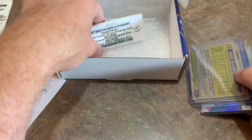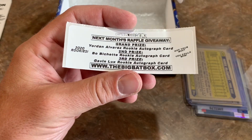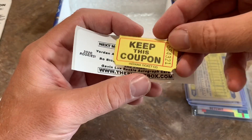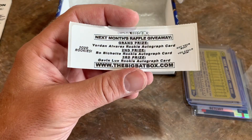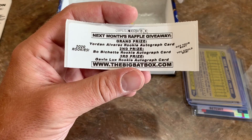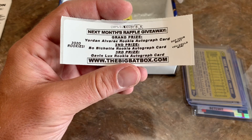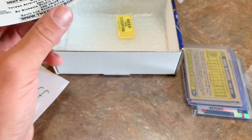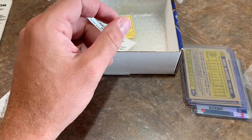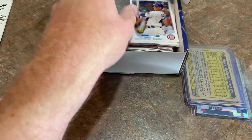We have a raffle giveaway — so I guess you keep this coupon because you could have a chance at that raffle. We'll give that one to Jeff. Maybe he'll win a Jordan Alvarez rookie card with an autograph, a Bichette autograph, or Gavin Lux. So really cool — we'll keep that coupon in there. Put those cards back in there. Let's check out the hits for Jeff, and then we'll do the other two boxes.